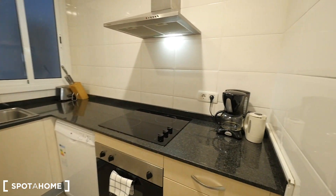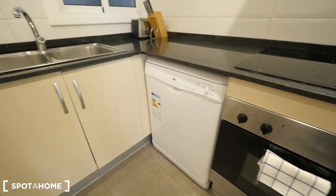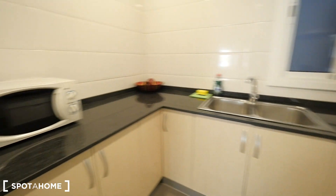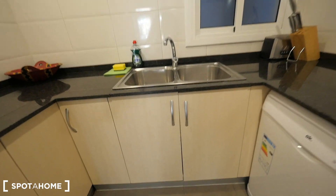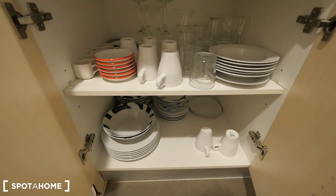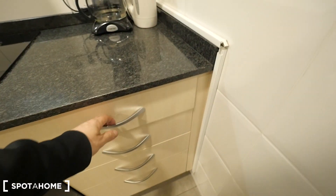The kitchen — with electric cooktop, the oven, space for the dishwasher, sink, coffee maker, kettle, and the microwave, the fridge and the freezer. All the dishes, all the glasses right here, all the kitchen stuff here too. Some drawers with all the cookware and kitchen supplies.